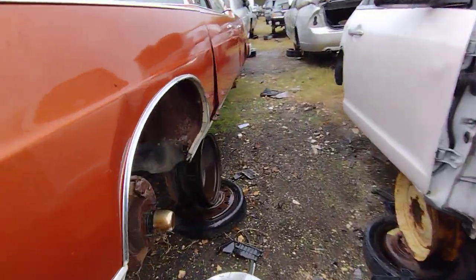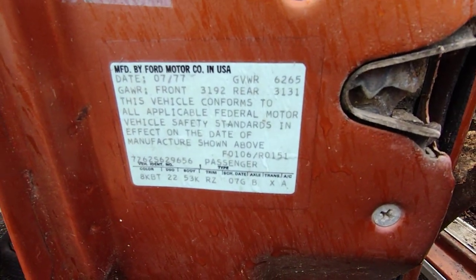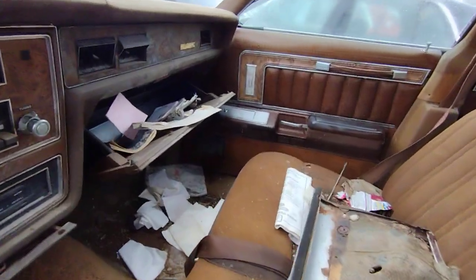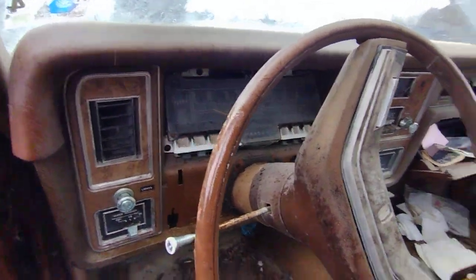All right, let's get that info. It's a '77. Now we can probably look it up. It did have the owner's manual and a few random papers — registration and whatnot.